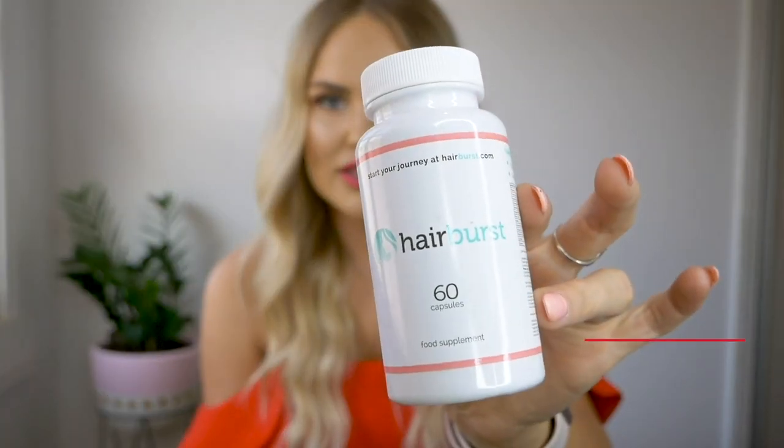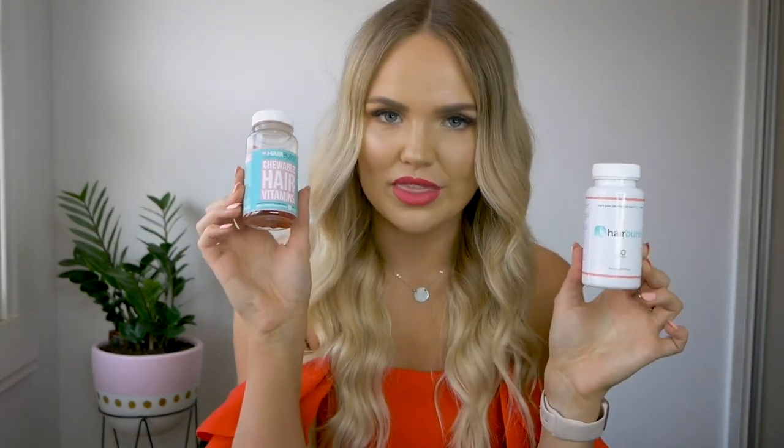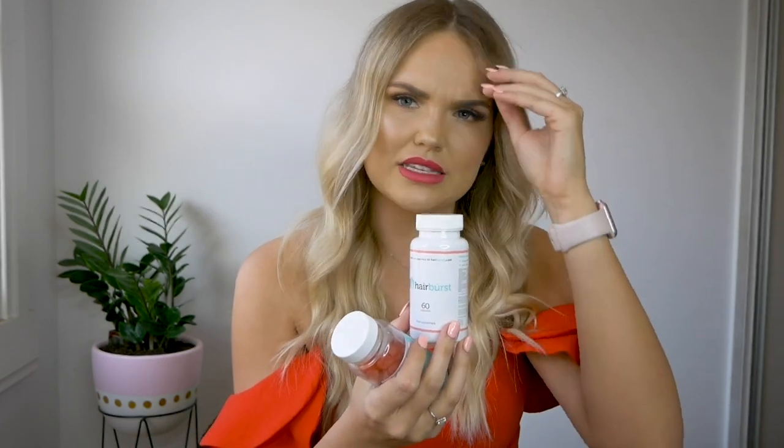Since we're on the topic of hair growth, I have been using the Hair Burst supplements. I purchased them probably three or four years ago, cycled the three-month cycle, and noticed a massive difference in my hair. I purchased them again and the condition of my hair has been so much better. I use the capsules every day, and if I forget I'll take the little chewy hair gummies. These taste amazing — like eating a lolly — but I feel like the capsules work better. I think they're more concentrated and I definitely get better results.